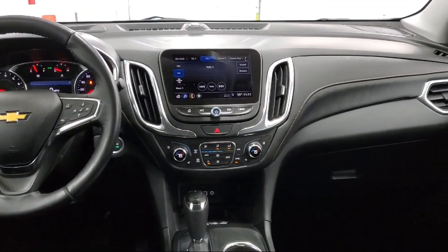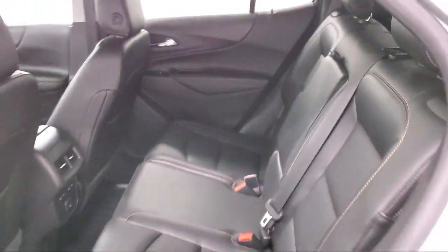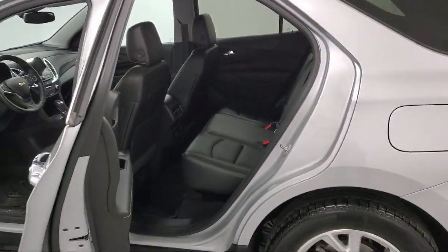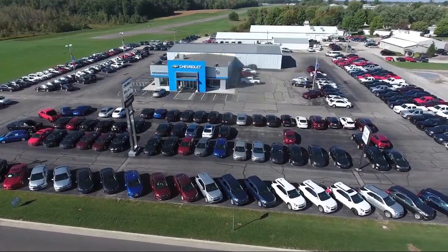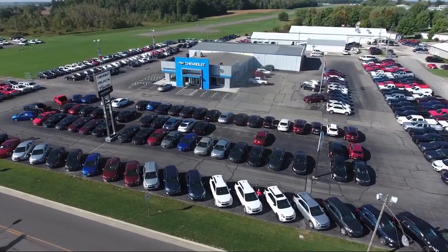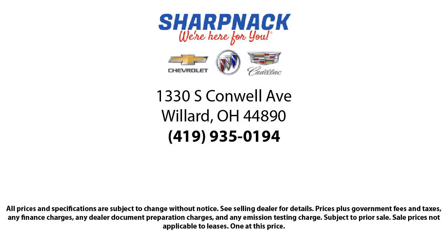Since 1949, family-owned Sharpknax Chevrolet Buick Cadillac has been proudly serving our friends and neighbors. We treat our customers like family, and every salesperson puts the customer first before everything else. It is the Sharpknax promise to be straightforward, never to pressure anyone, and to keep all promises made.